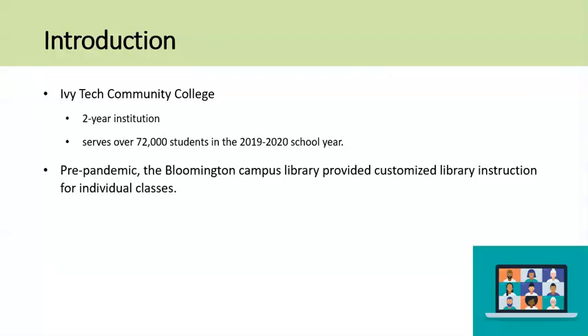Ivy Tech Community College is a two-year community college in Indiana serving over 72,000 students in the 2019-2020 school year in a number of science, technology, health, and general studies fields. There are more than 40 locations, and this presentation looks at how the Bloomington campus provided customized instruction during the 2020 pandemic lockdown.